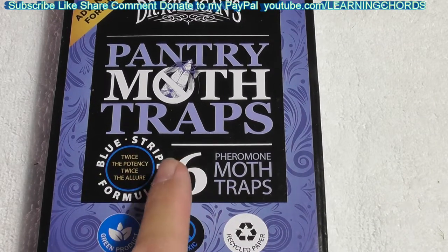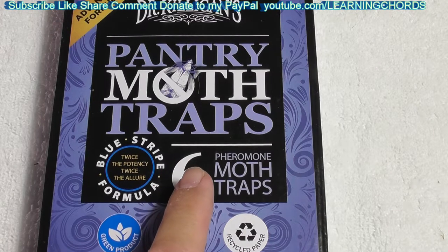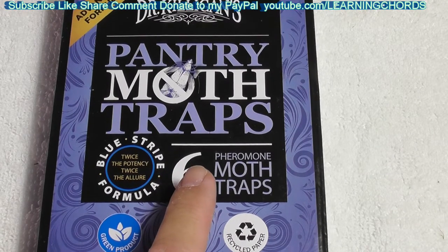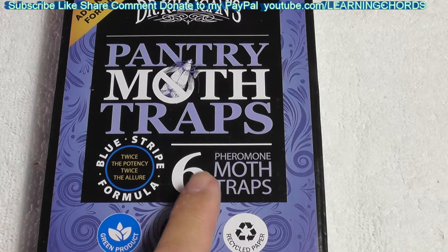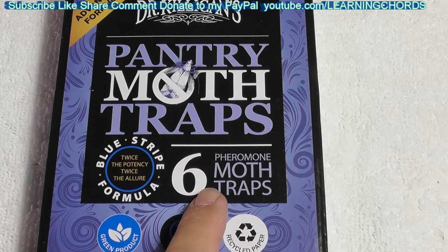Most of these pantry moths — kitchen cabinet moths — come out at nighttime when it's dark. So if the cabinets are closed, it's dark. Why aren't they out there? I don't know. Maybe they're sleeping in the daytime. Who knows?